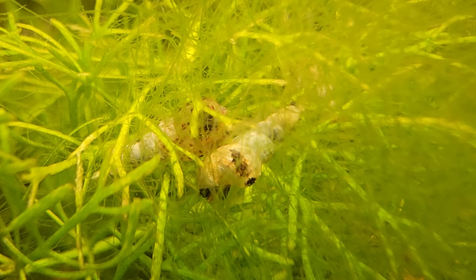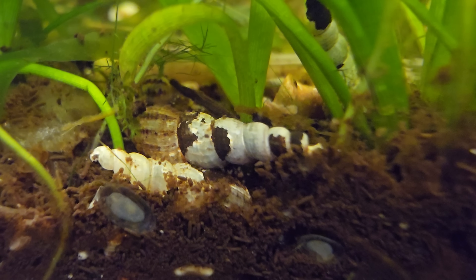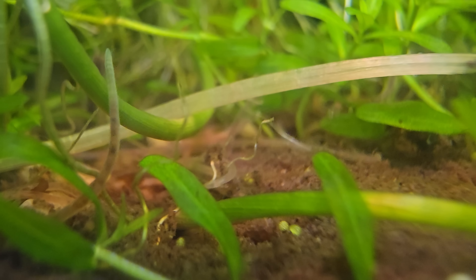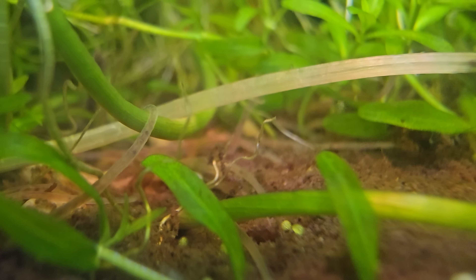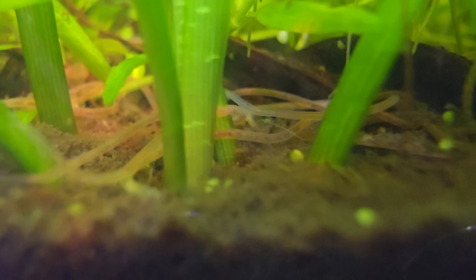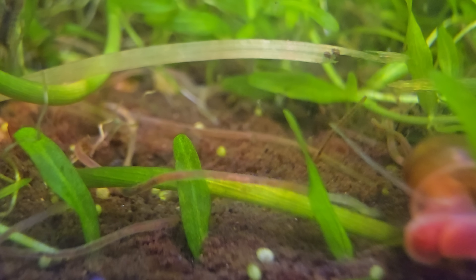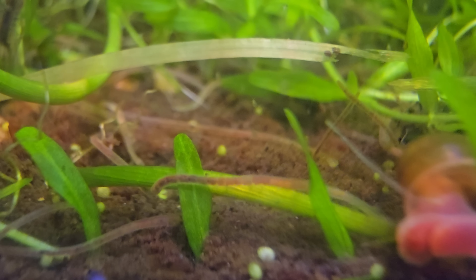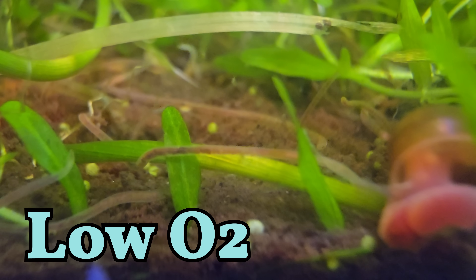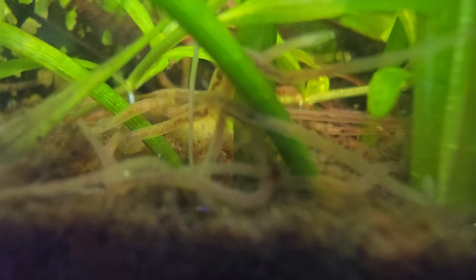Also of note are Malaysian trumpet snails, which are normally beneath the substrate. If they are suddenly massing at the surface when they normally aren't, you may have an issue in the substrate. Even worms can be an indicator — some will reproduce excessively if too much organic matter is entering the soil. If worms surface en masse when they normally don't, and it's not due to food, your substrate may be low in oxygen. Like other invertebrates, worms are especially sensitive to ammonia and nitrites.